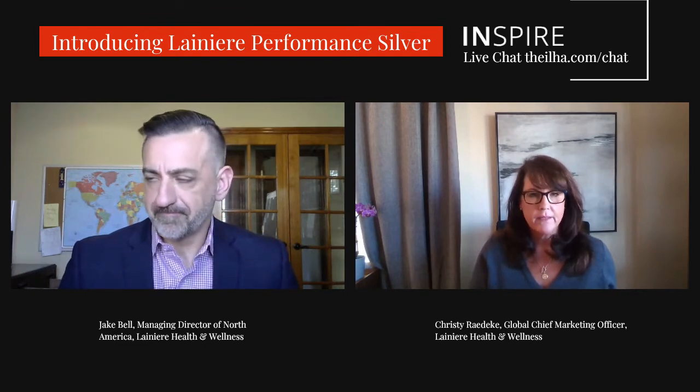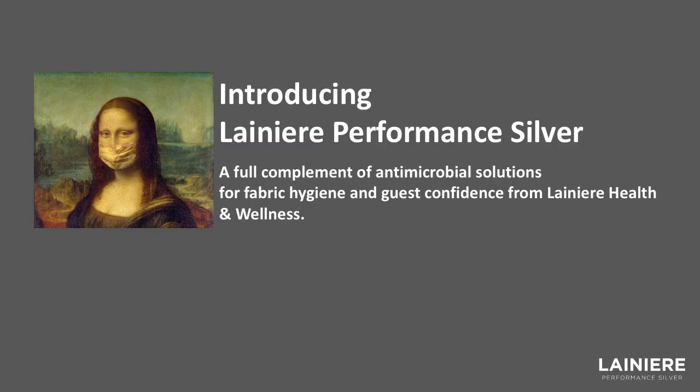A little bit about our company: Lanier Health & Wellness is a division of a 150-year-old French company. We work in the technical textiles field, and we provide technical textiles to more than 6,000 customers around the world, including Chanel, Gucci, Yves Saint Laurent, all the way down to Target. So we know luxury and we know mass market. Now we are developing a line of silver textiles specifically for hospitality, called Lanier Performance Silver.